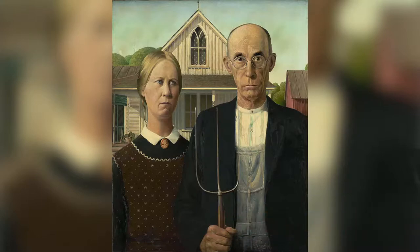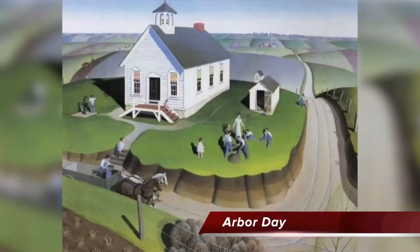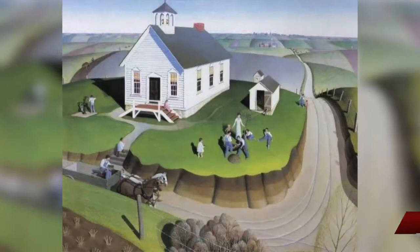The first painter is Grant Wood. As I showed you, American Gothic was painted in 1930. By the way, the male figure in that painting was his dentist. The next painting is Arbor Day — it was painted in 1932 and it is at the Museum of Fine Arts in Boston, so you can go and see it now.